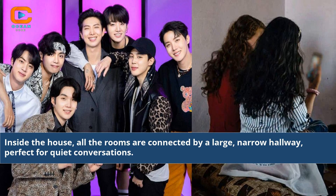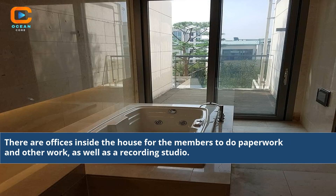Inside the house, all the rooms are connected by a large, narrow hallway, perfect for quiet conversations. There are offices inside the house for the members to do paperwork and other work, as well as a recording studio.